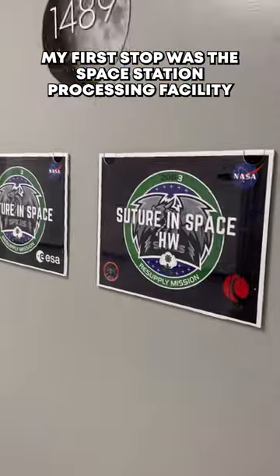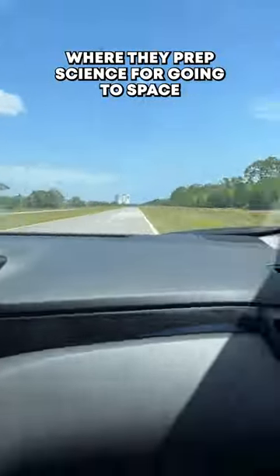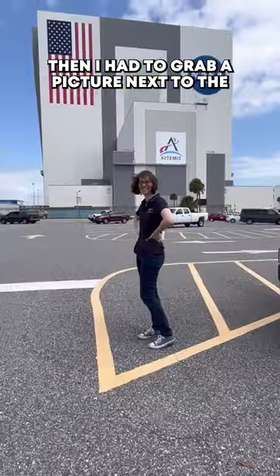My first stop was the Space Station Processing Facility, where they prepped science for going to space. Then I had to grab a picture next to the Vehicle Assembly Building.